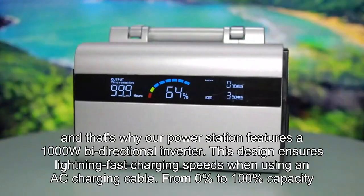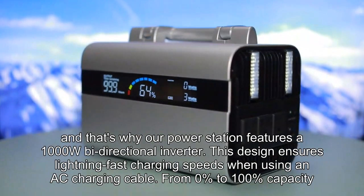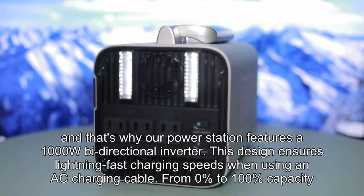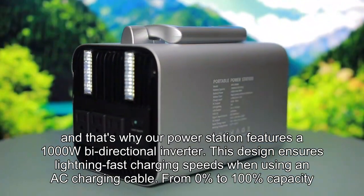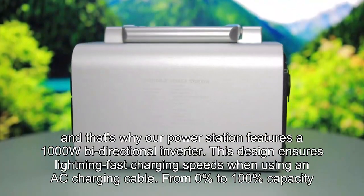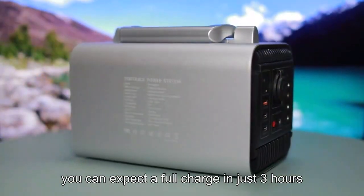We value your time, and that's why our power station features a 1000W bidirectional inverter. This design ensures lightning-fast charging speeds when using an AC charging cable. From 0% to 100% capacity, you can expect a full charge in just 3 hours.